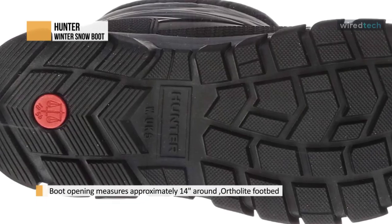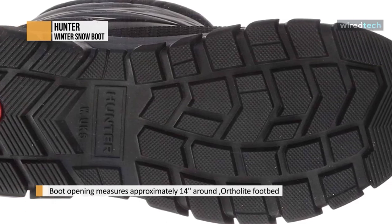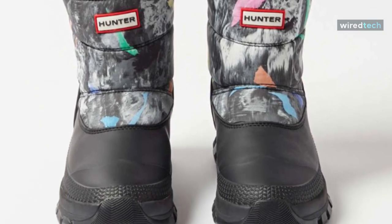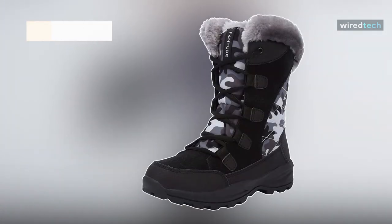The lining material of this boot is 100% polyester. The boot opening measures approximately 14 inches around, and the outsole material is 100% rubber.